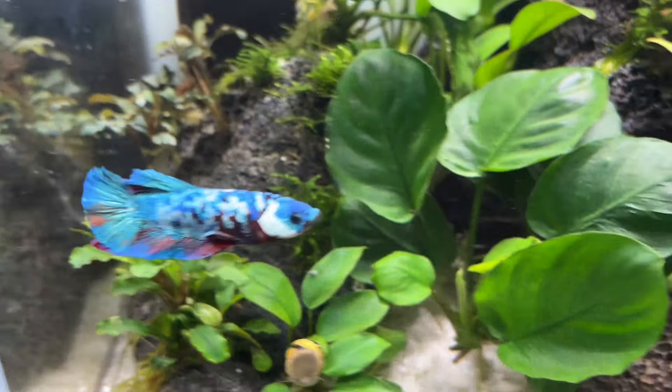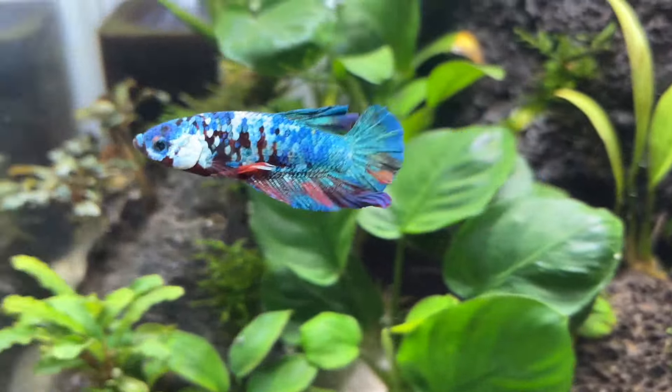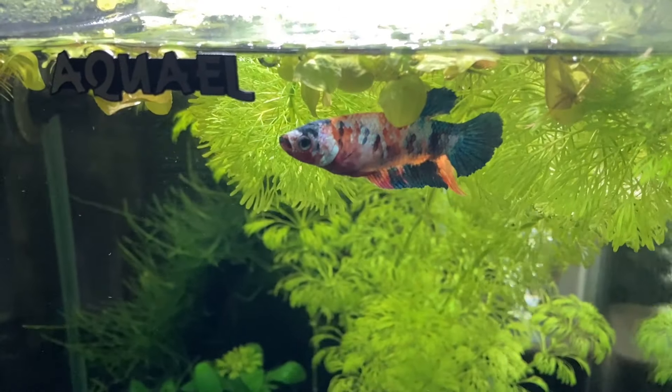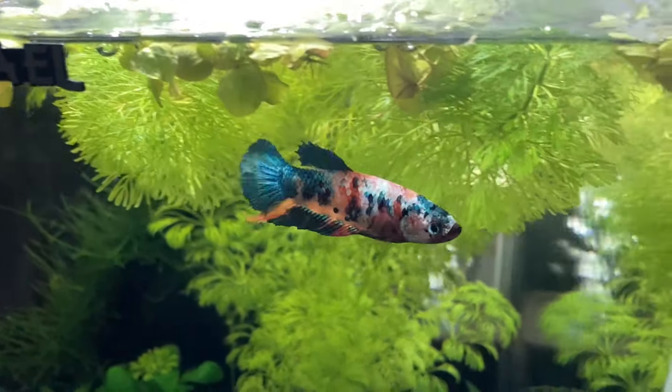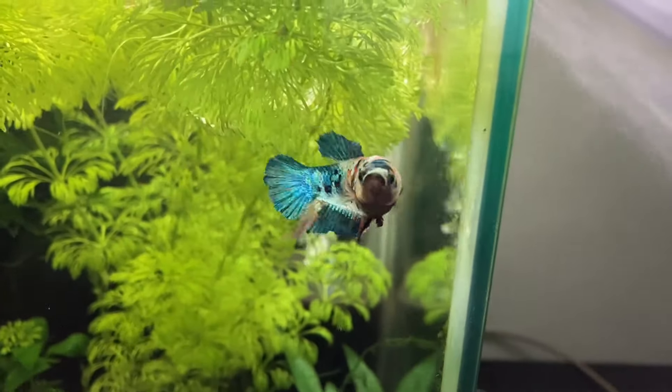Next up I want to talk about the unique personalities of betta fish. So far I've kept four bettas and each one of them has had its own distinct character. First there was Skittles who tried to eat all of the shrimp in her tank but she was always curious and constantly exploring her surroundings.